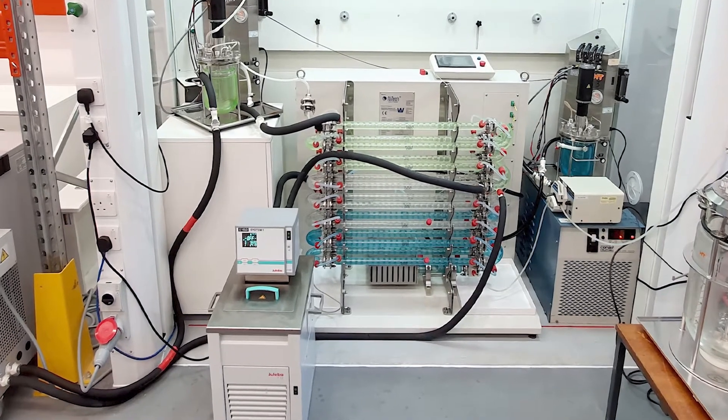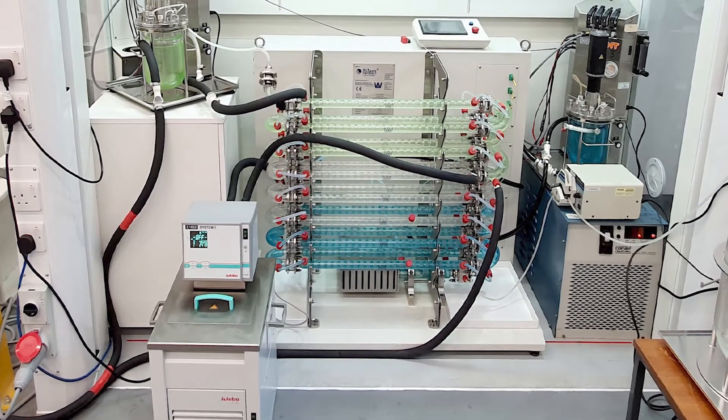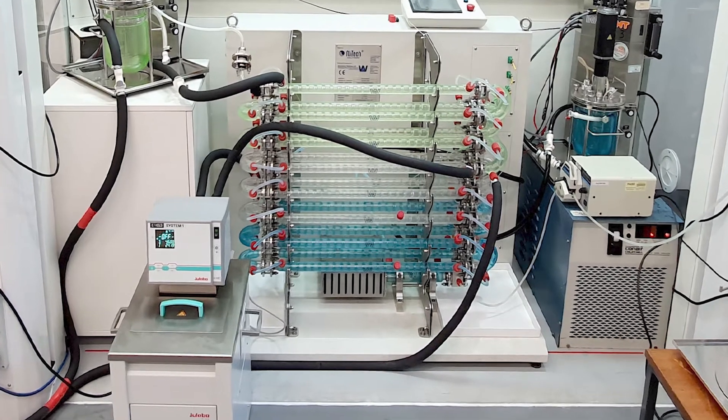A NEETEC crystallizer sits at the heart of a production system. It includes temperature-controlled tanks, transfer pumps, and chillers.